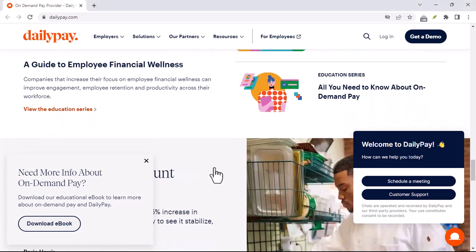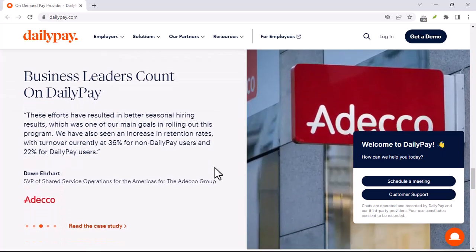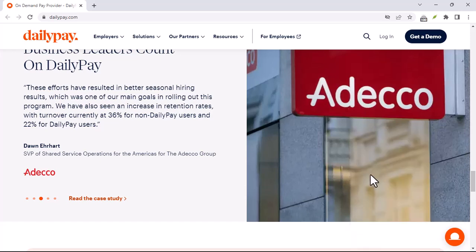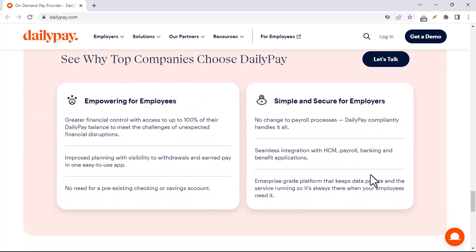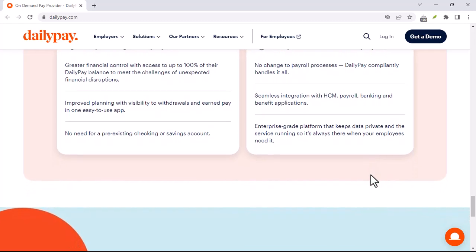Imagine this: you've been saving up your PTO for that much-needed vacation. You've worked hard, earned those days off, and you're ready to relax. But what if you could actually use that PTO money to fund your trip early on? Sounds pretty sweet, huh? Well, before you start booking those flights and hotels, let's get to the bottom of this.